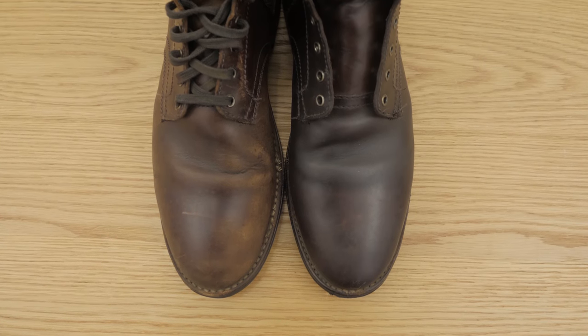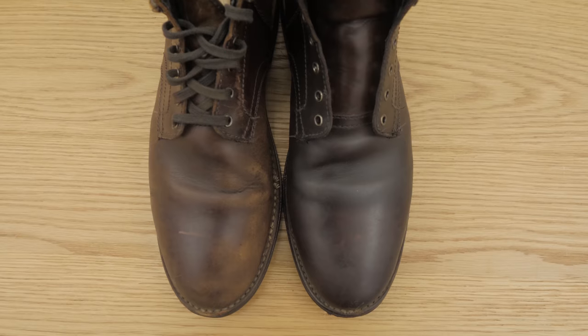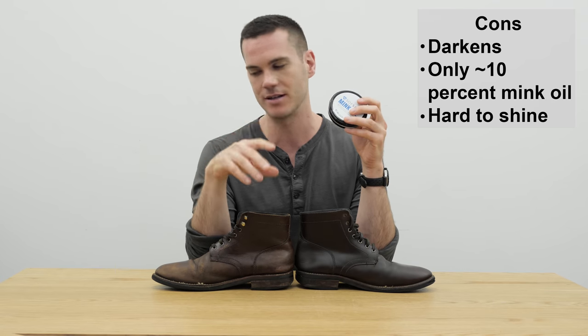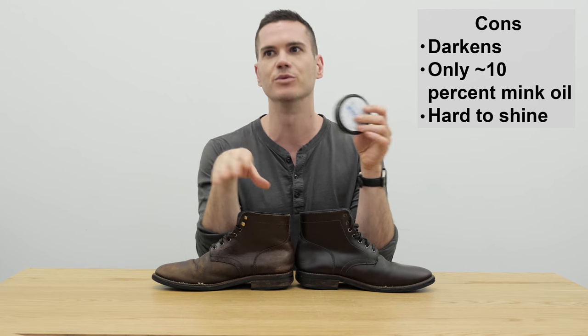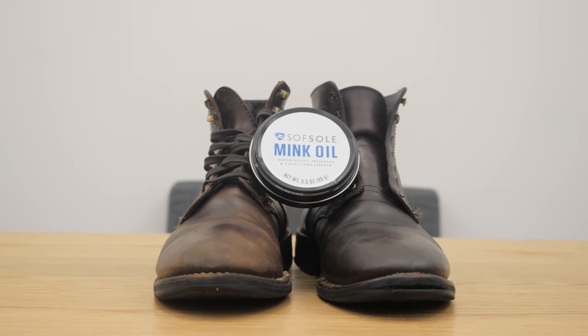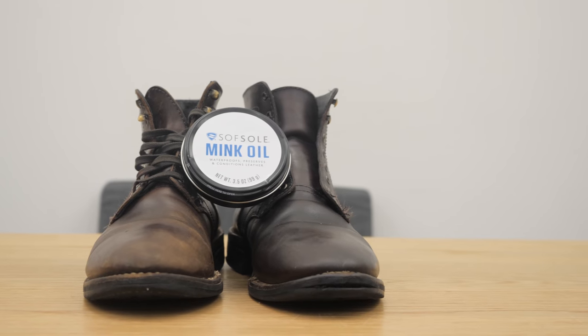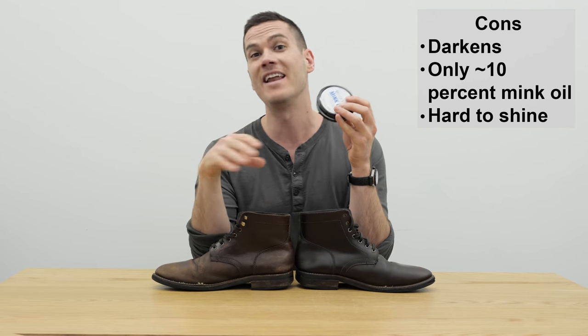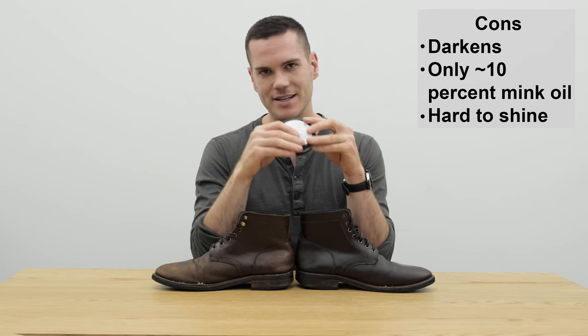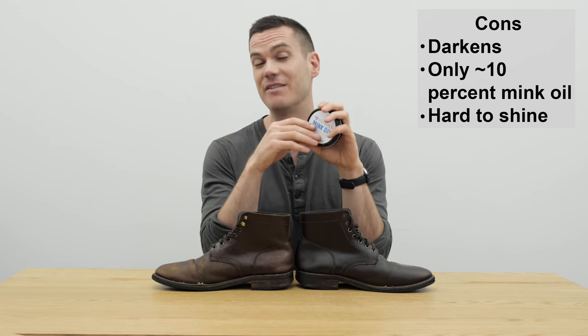If you're really worried about darkening, I'd recommend something more like Bick 4 or Neatsfoot Oil. It's also not great at producing a shine. A lot of people find that when they add mink oil to their boots, it greatly reduces the ability to get a nice shine, because it's not an especially waxy product — it's not like Venetian Shoe Cream or Saphir Renovateur, which are often used as bases for putting on polish. So it's not great at creating a shine for your boots.